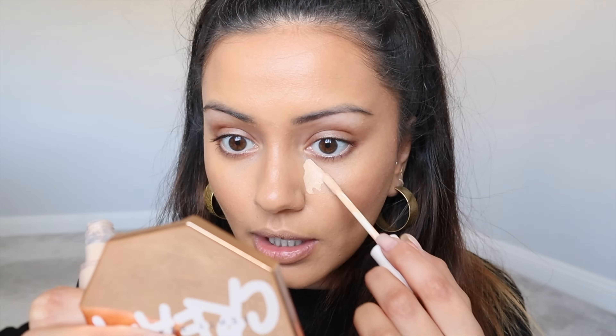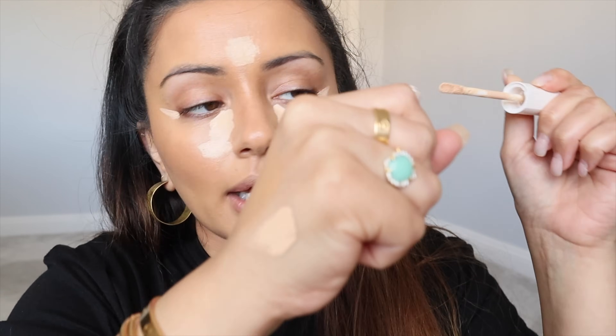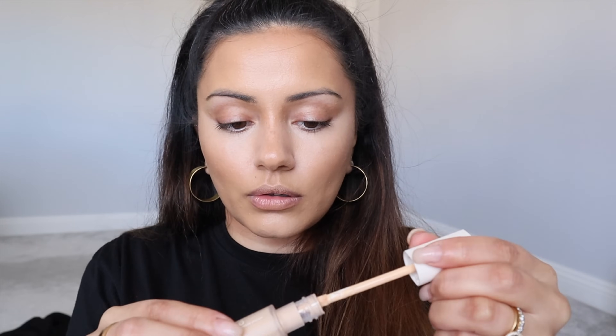Moving on to concealer — I'm taking the Pro Filter Instant Retouch Concealer in shade 180, which is a little bit brighter than my base. I'm applying it to the usual areas I want to highlight and brighten: under eyes, chin, and forehead. It's quite thick in consistency. I really love this sponge because the tip has been cut off so you can get really close underneath the eyes. It reminds me of the NARS Creamy Concealer but a slightly thicker version. Then I'm using concealer to prime my eyelids too.